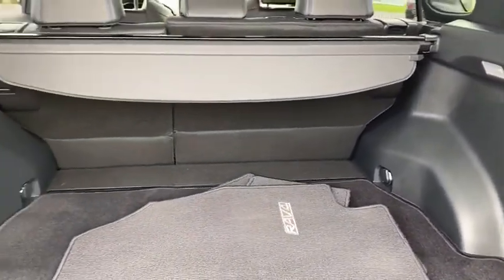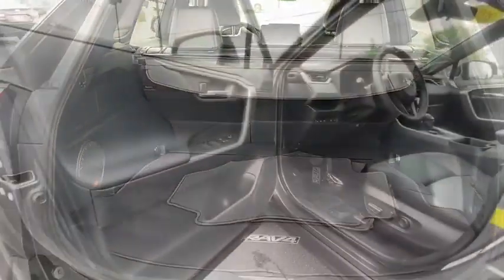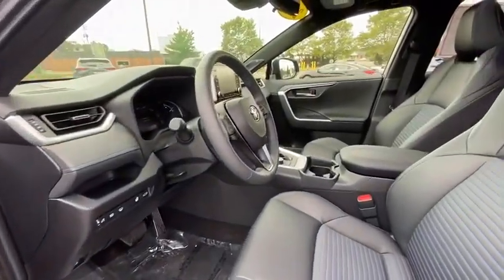Power windows, electronic stability control, security system, panic alarm, remote keyless entry, overhead console, power moonroof, brake assist, power driver's seat.